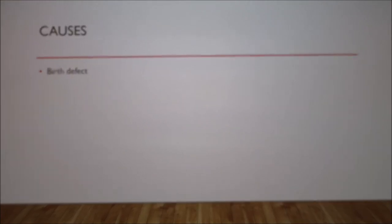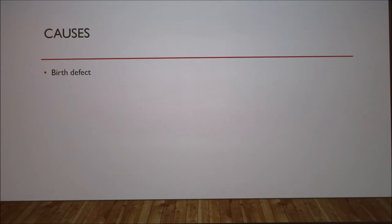As for causes, this is just a birth defect. In normal, healthy puppies, the shunt will close immediately after birth. They don't know why in some dogs it doesn't, but it just doesn't. It's congenital.